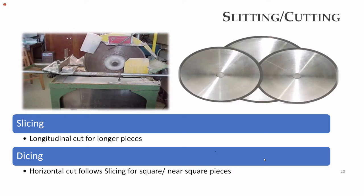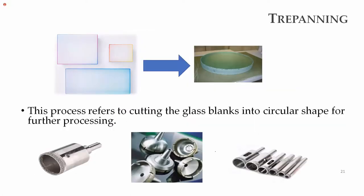After slitting, the process is trepanning, which refers to cutting glass blanks into circular shapes for further processing. Different sizes of trepanning tools are available for various lens sizes.